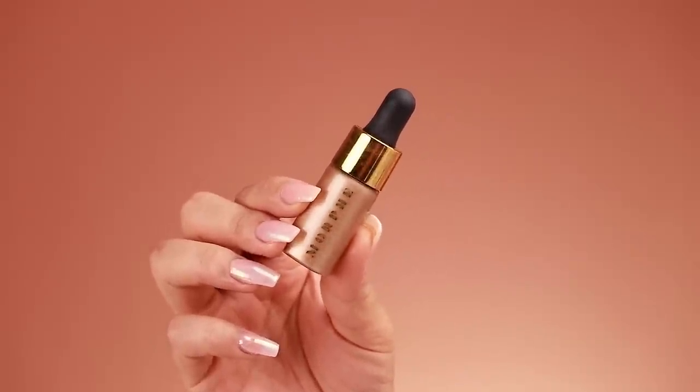Next I use a little bit of glow drops — this is by the brand Morphe, the highlighting drops in the color Flash. I drop it on my hand and with the same sponge dab it on my cheekbones. It's not super high-beam highlighting — I just want a nice glow. It's not over the top; if you want something subtle that just makes your skin look glowy, use this. I've only seen it sold in a pack of four but I really like it for that natural glow.